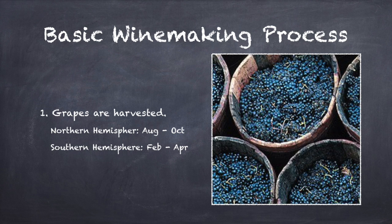Traditionally, grapes were harvested by hand, and some wineries continue to observe this practice today. The main advantage to handpicking is that it allows for selection of only the best grapes. Grapes that are unhealthy can be discarded, and grapes that are not yet ripe can be left on the vine to mature longer. However, mechanical harvesters were introduced in the 1960s, and they're utilized by most modern vineyards. These machines are considerably more efficient, harvesting up to 200 tons of grapes per day versus the one ton that a human picker could harvest.